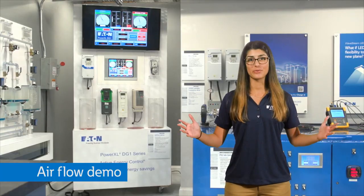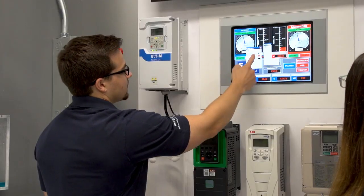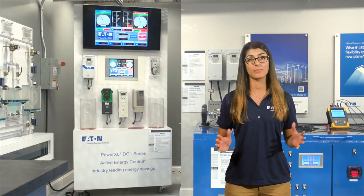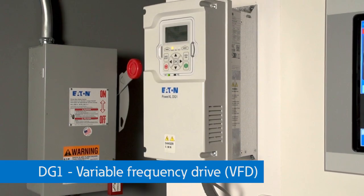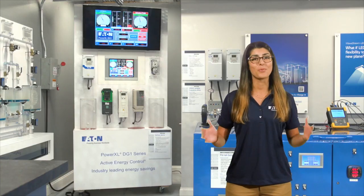Now onto the airflow demo. To help our visitors understand the benefits of VFDs, we made this demo to represent industrial and commercial applications. This demo shows how you can save energy, save money, increase efficiency, and cause less stress on motors just with the addition of a variable frequency drive, or VFD. This demo also highlights our patented active energy control, which can save you even more money.